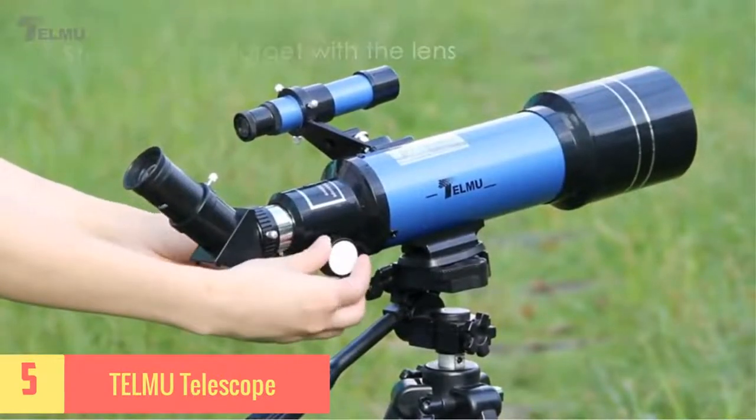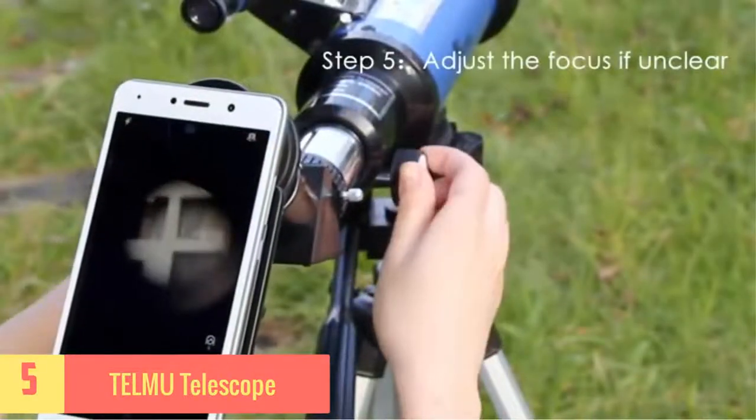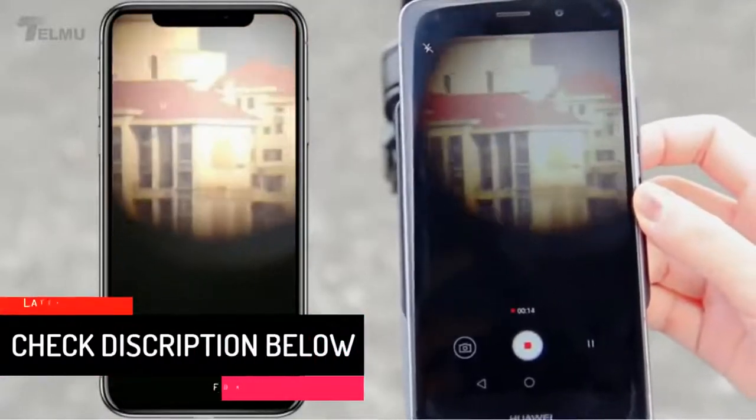For a beginner user, the scope offers aiming control and a horizontal motion lock system. Also, the tripod that comes with this unit has multiple angle adjustment settings with a direction adjustment feature.